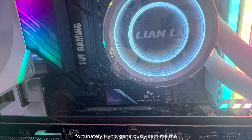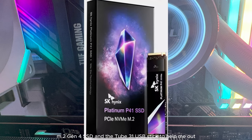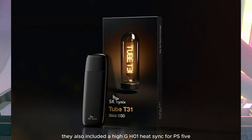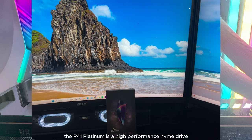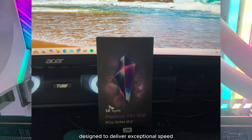Fortunately, Hynix generously sent me their new 2 terabyte P41 Platinum NVMe M.2 Gen 4 SSD and the Tube31 USB stick to help me out. They also included the Hynix H01 heatsink for PS5. The P41 Platinum is a high-performance NVMe drive designed to deliver exceptional speed and responsiveness.